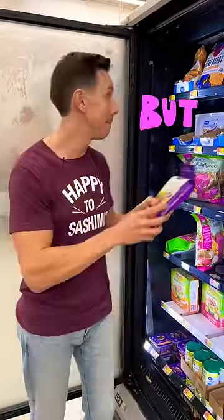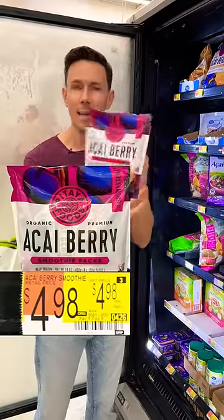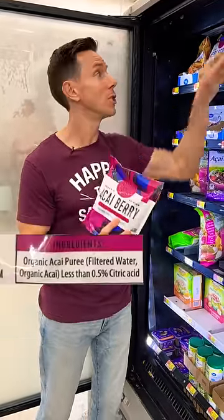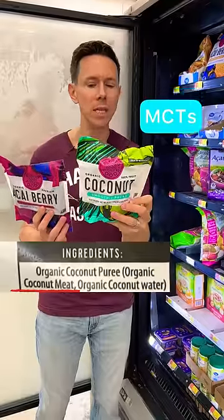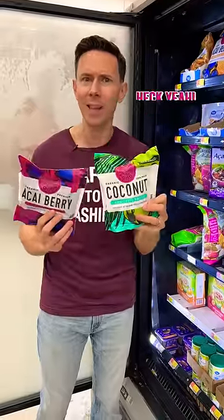Acai — two and a half grams of added sugar. But look at this: unsweetened acai with nothing else. And how about frozen coconut smoothie packets with coconut meat loaded with MCTs and coconut water? Yes to that.